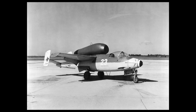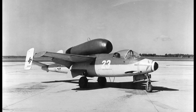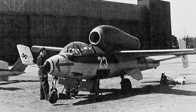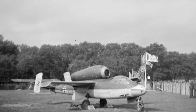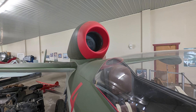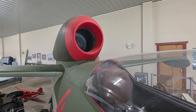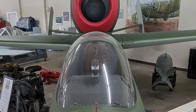Heinkel HE 162: Germany's last-ditch jet. Let's talk about the Heinkel HE 162, aka Volksjäger, or People's Fighter. Near the end of the war, Germany was out of time, out of metal, and nearly out of pilots, so they built a jet fighter out of wood. Seriously, wood. The engine was mounted on top of the fuselage like a hairdryer glued to a surfboard, which looked ridiculous and was dangerous, especially if you had to eject, because the only way out was through the blast zone.